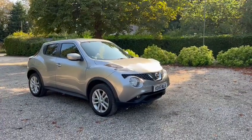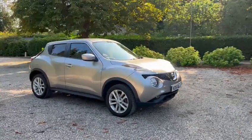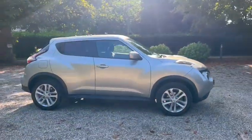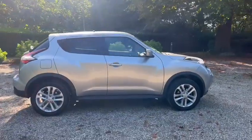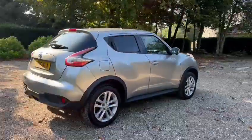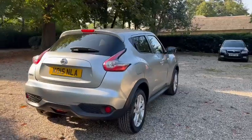Hi, Barn Cars Brentwood. We have this 2015 Nissan Juke, a Centre Premium Xtron. It's just one former owner from new. We also have full main dealer service history.